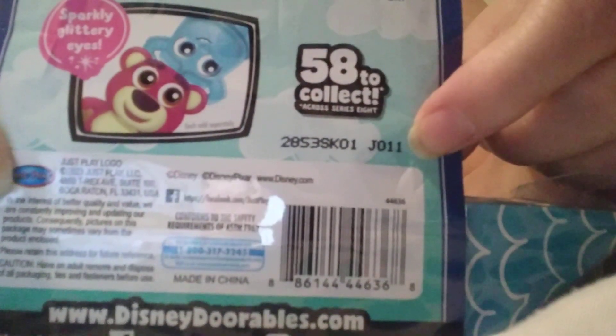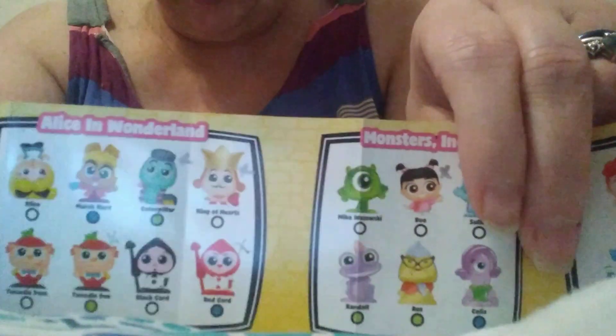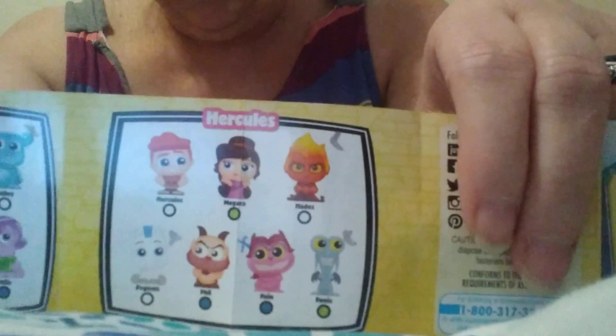Being a part of our family, we love having you. I'm cutting carefully because I use these for junk journals. The code is J011 — they're on the back. We're opening up five. You do get a checklist with each one. On the checklist you can get the fairies, Alice in Wonderland, Monsters Inc., and Hercules.